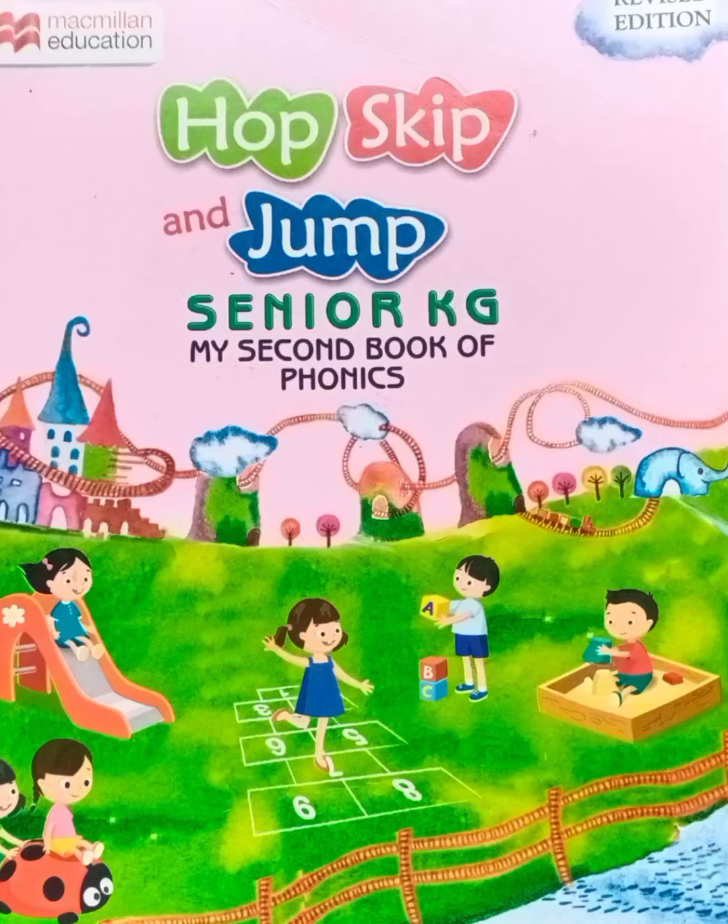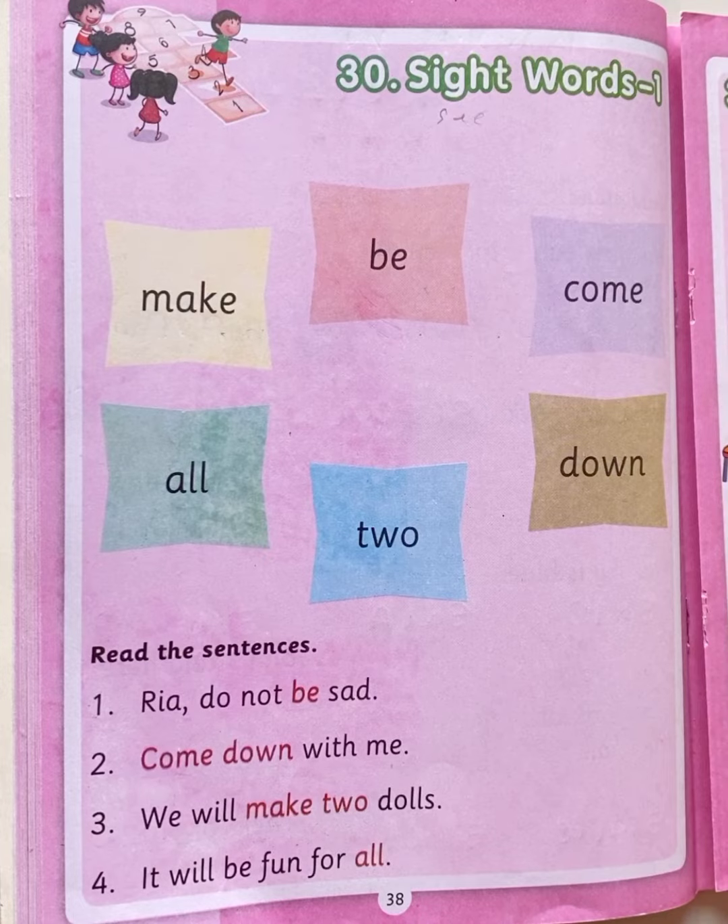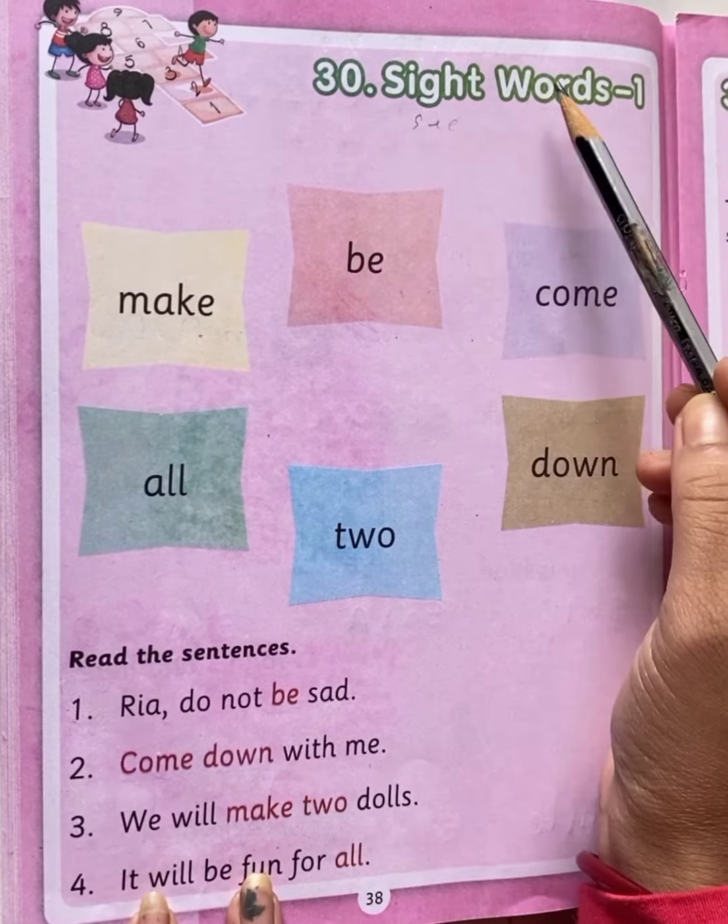Hello my dear children. Children, take out your Hop, Skip and Jump Senior KG, my second book of phonics, and come to page number 38. Our today's topic is Sight Words 1.